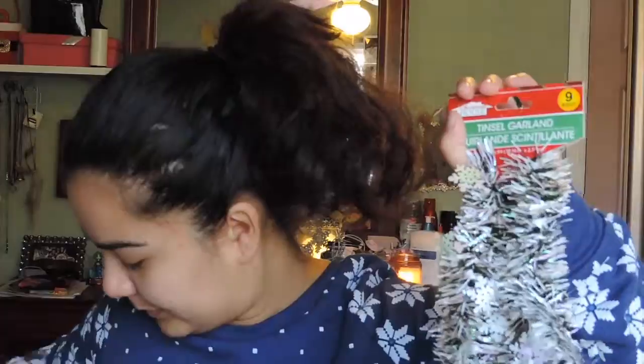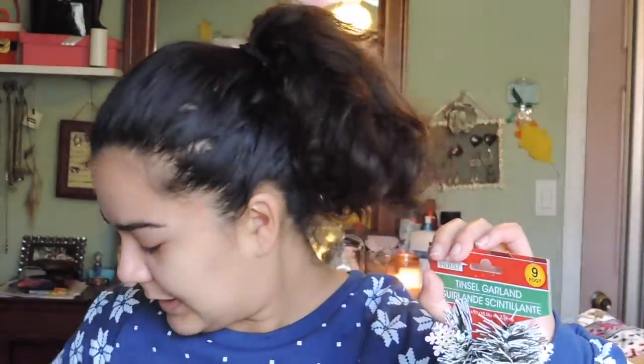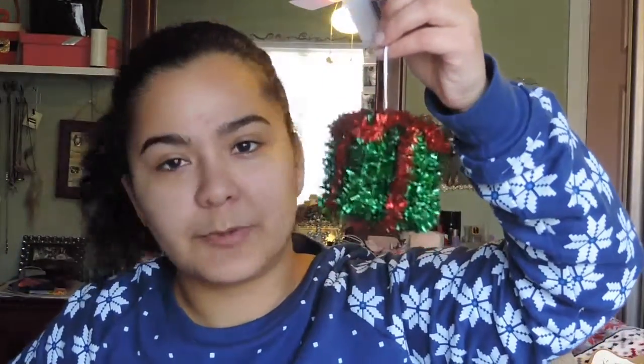Next I got this Santa hat — I'm going to put it on the back here, so expect to see it in my next videos! I also got two garlands; I still need to figure out where to put them in my room. Then I got some decorative ornaments: a little Christmas present, a candy cane with a little jingle on it, and a cute Christmas tree that I'm going to hang right here. I hope you guys enjoyed this video — see you guys tomorrow, bye!